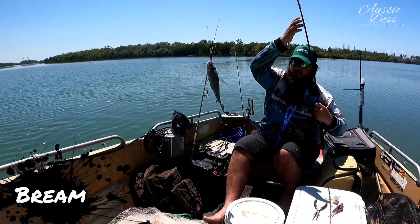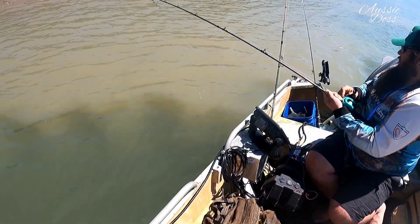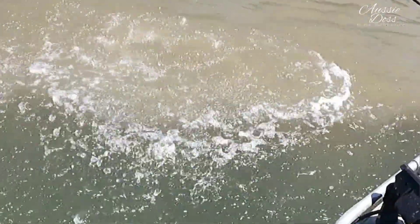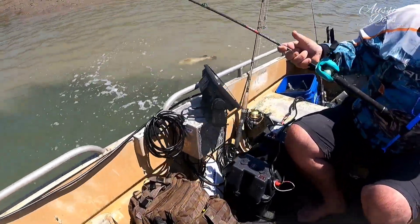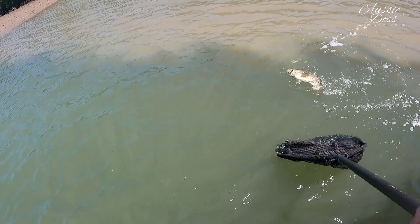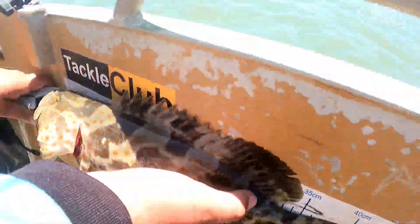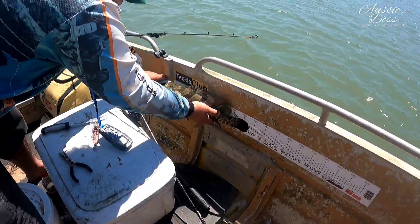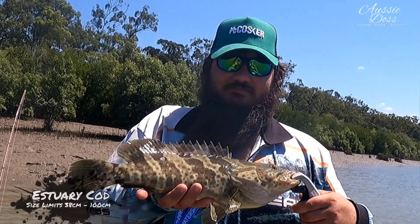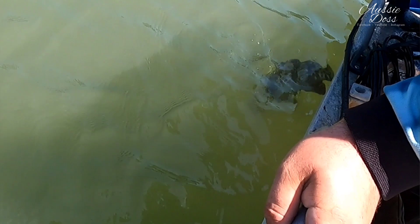Not a bad size, a little pikey. Legal cod — give it some net! Reckon he'll be legal, and he was — with the minimum size of 38, this guy was into the low 40s. Luckily for this guy we didn't bring ice, we just came in for a quick flick, so he's going back in. I'll get you another day, buddy.